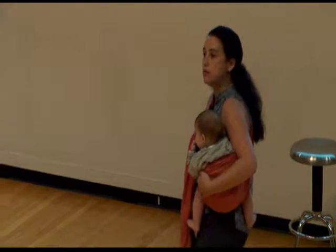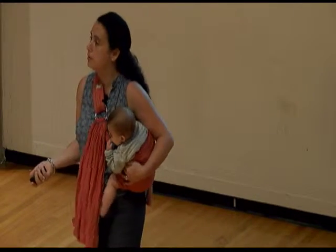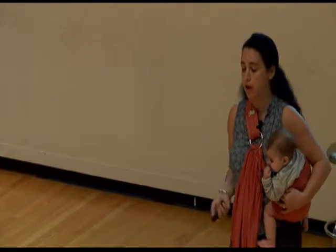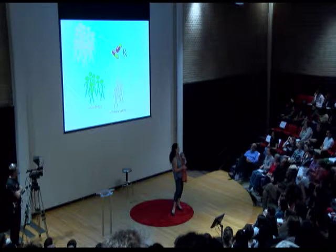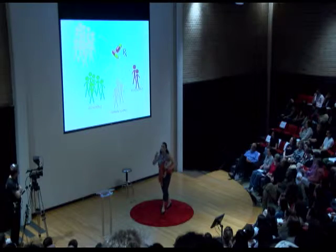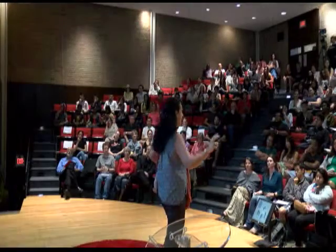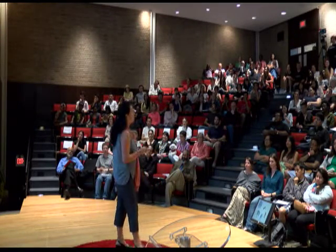Another way we can use this information is to improve the therapies we give people. If you have a pool of people with the same condition and you give them a drug, most of the time people will have the desired effect. But ever so often you'll see people with moderate to no effect whatsoever, and then there are always some people who get those horrible side effects that take 20 minutes to list in those ads — and sometimes those adverse effects can be pretty serious.